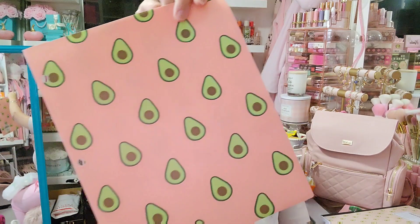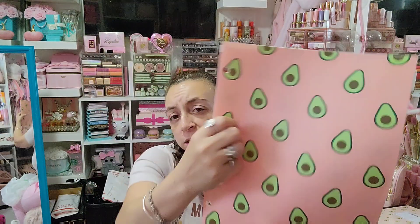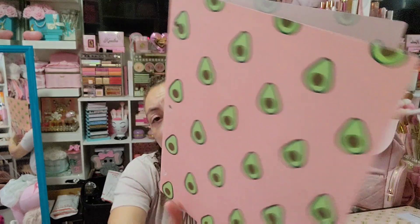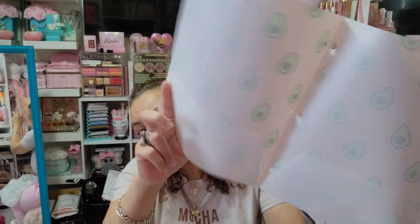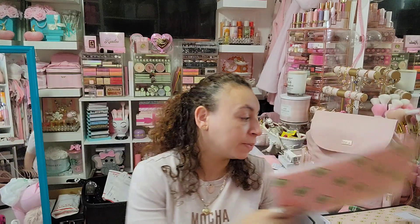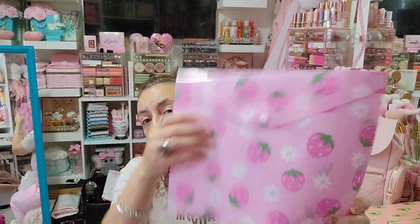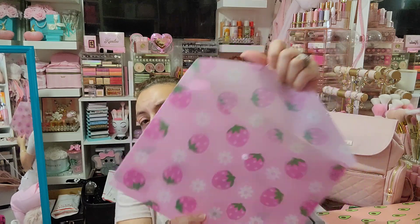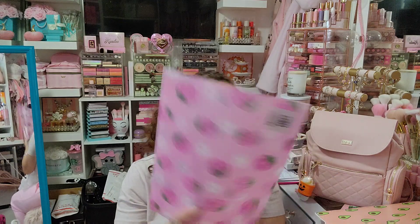I found an avocado folder — it's one of the nice ones you can wipe clean, and I like that they have holes in them in case you want to put them in a binder or trapper keeper, and they have pockets too. I found the avocado folder, the notebook, and the pens, but I did not find the strawberry folder — the one left was damaged. I did find this cute strawberry little envelope-style fastened folder, though, so that will look cute with the pens.